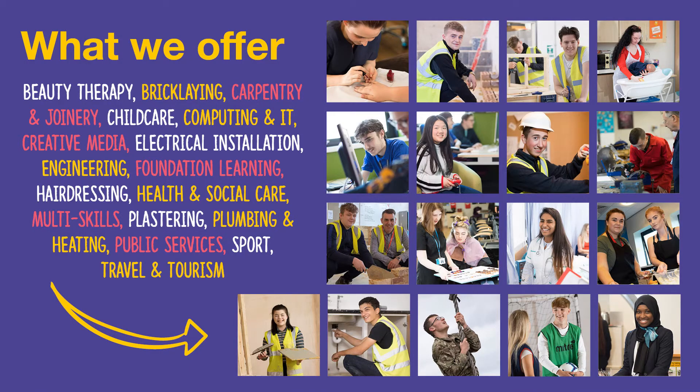Here is a list of all of the amazing courses we offer here at Redcar Cleveland College. As you can see, we offer everything from beauty therapy to engineering, to hairdressing, health and social care, plumbing and heating, sport, and travel and tourism. So we really do have you covered with every course.